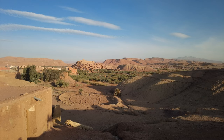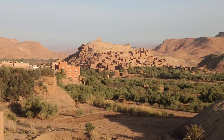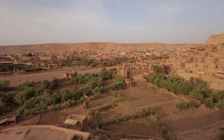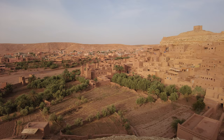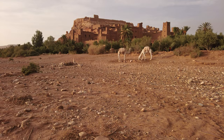Ait Ben Hadou is a famous and attractive site often visited by tourists traveling to Morocco. The village has existed since at least the 16th century — it is old but well preserved. This magnificently situated village has been a UNESCO World Heritage Site since 1987. Films such as Prince of Persia, Kingdom of Heaven, and Game of Thrones have been shot there, and people from all over the world want to see the place for themselves.